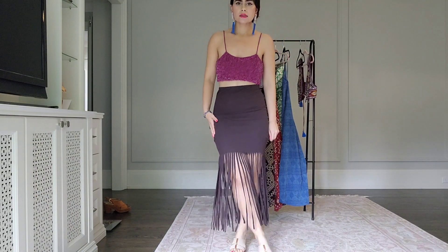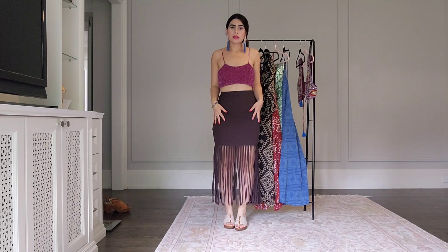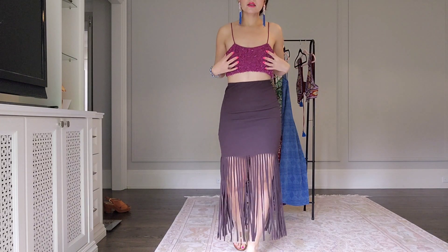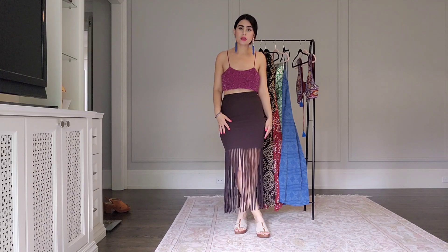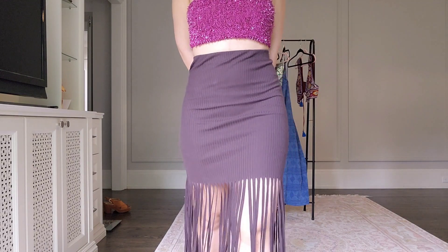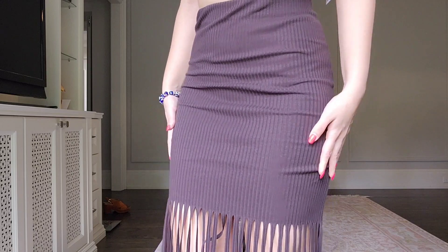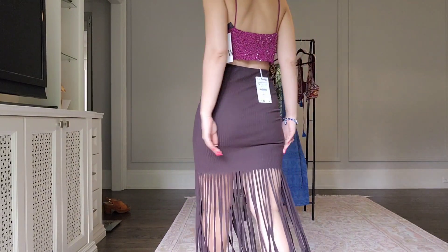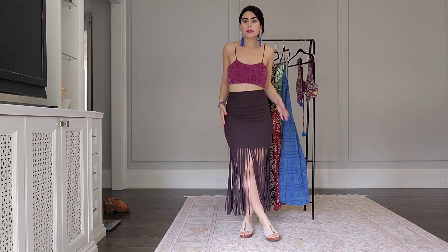Then we have this set. I'm not really sure about it. The top and the skirt were already together on the website so I decided to try it. The top is purple and the skirt is brown, but they kind of go together in terms of color. The fit though — I'm not sure if it's good. The top is beaded, and the skirt just kind of ripped. Let me know what you guys think about this set.